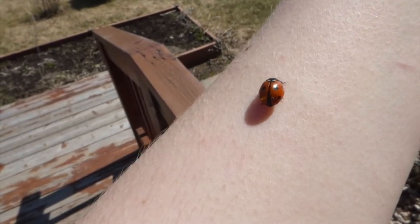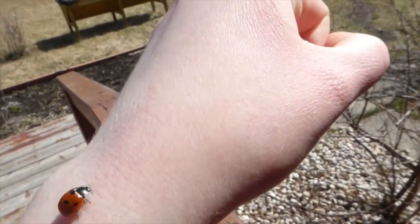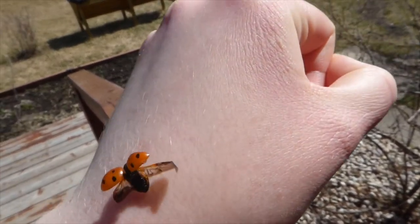If you pick up a ladybug it often climbs to the highest point on your hand before it flies away, which is what this one is doing here. It opens its wing covers first and then its wings fold out and it flies off.